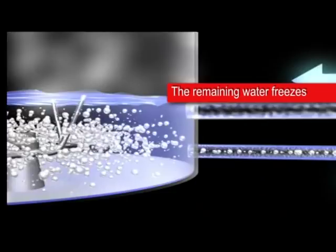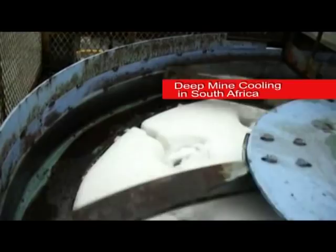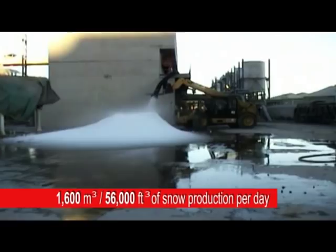Some of the water evaporates; the remaining water freezes, forming a water-snow mixture which is pumped into the concentrator that separates the water from the ice crystals and extracts high-grade snow. The high snow production output in the world's deepest mine near Johannesburg, South Africa has attracted ski resort operators looking for cost-effective snow production.